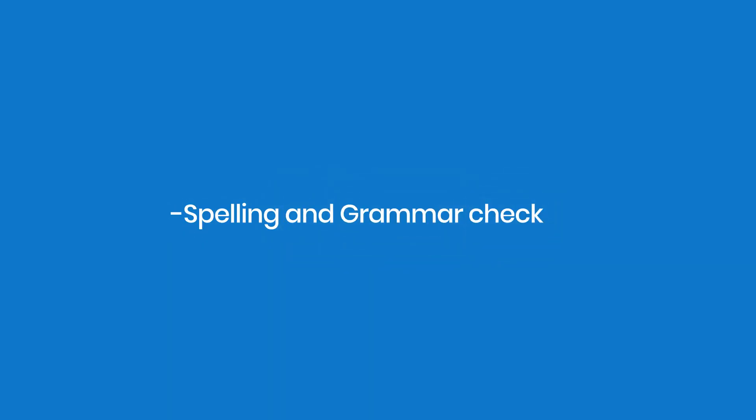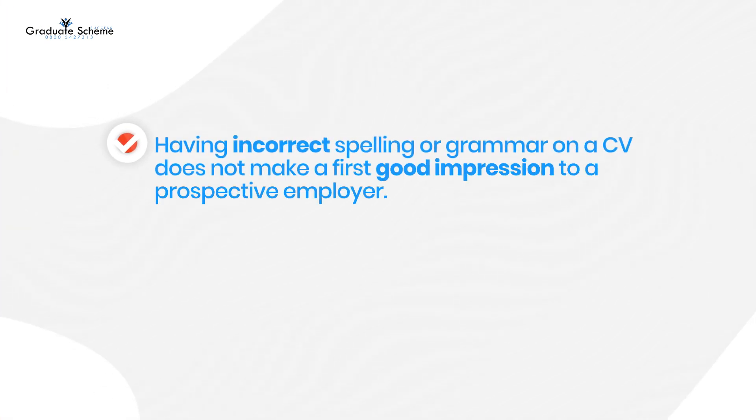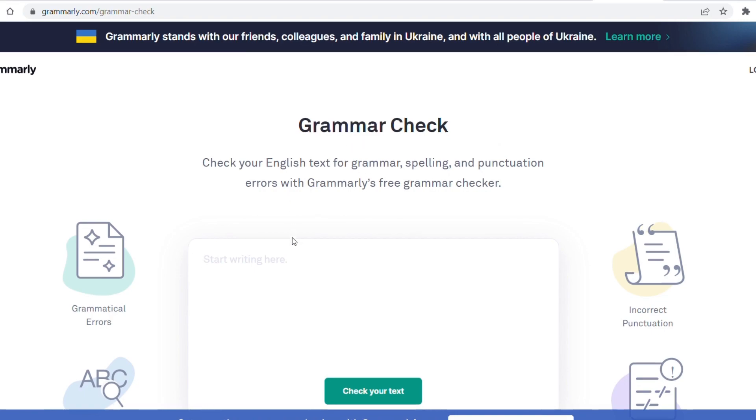Spelling and grammar check. Having incorrect spelling or grammar on a CV does not make a good first impression to a prospective employer. We recommend having someone peer review your CV to spot any mistakes, or you can use free spelling and grammar check software online.